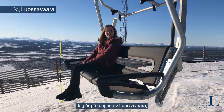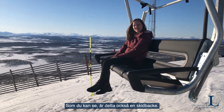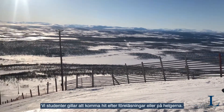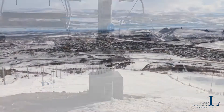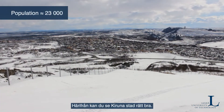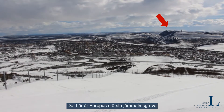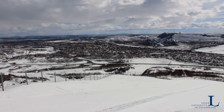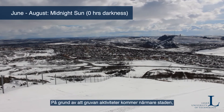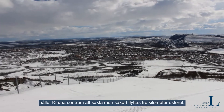I am here on top of Luossavaara, the mountain right next to Kiruna. As you can see, this is also a skiing hill, so our students like to go here after lectures on the weekend. From up here you can also see the town of Kiruna quite well. This is Europe's biggest iron ore mine and also the reason why Kiruna has to move — due to the mine's activities coming closer and closer to the city, Kiruna's city center is slowly moving three kilometers to the east.